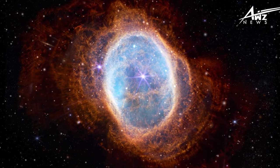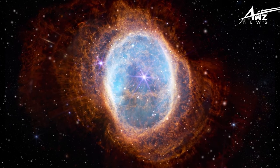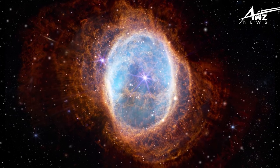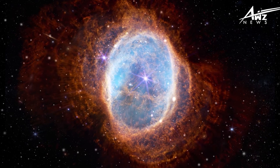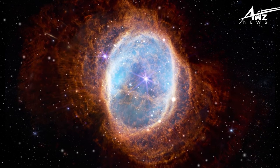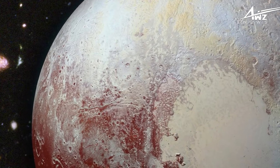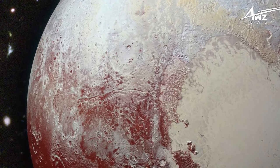They also used Webb's near-infrared spectrograph, also known as NIRSpec, to measure the properties of the gas and stars in these galaxies and estimate their distances based on their redshifts. This Advanced Deep Extragalactic Survey, also known as JADES, is located in this region and extends to the north and east. The supplementary observations are not displayed in this image.